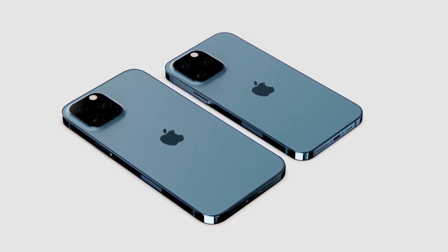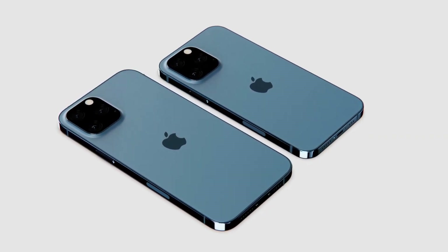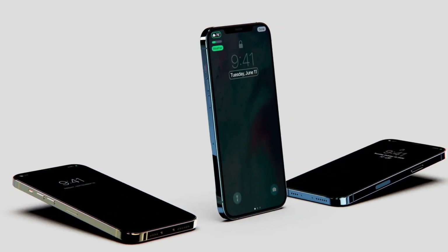Hi guys, in another video by Mtech Pro. Apple's iPhone 13 may still be a ways away, but we have exclusive leaks.